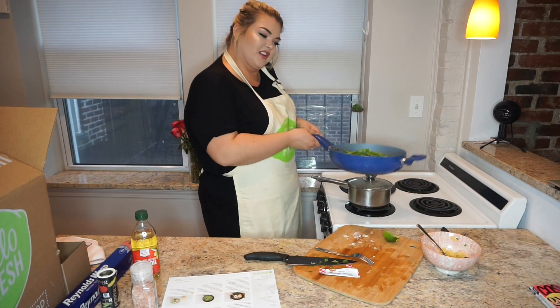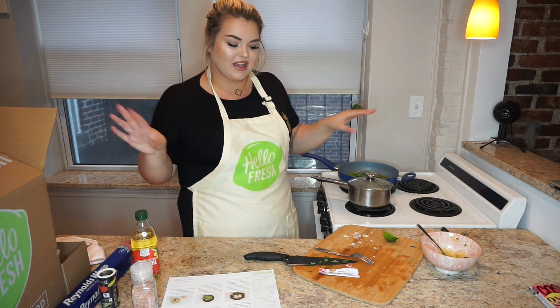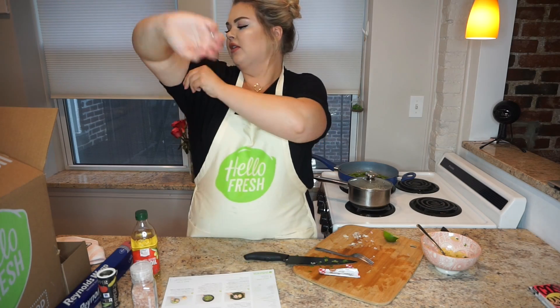I feel like a chef — that's what I love about HelloFresh. I feel like a chef. It's about the experience. You put on some music, chat with a friend, do it with your boyfriend — unless you're single like me. Put on some Britney Spears.